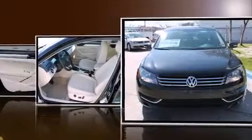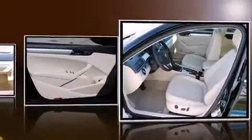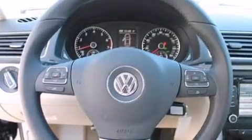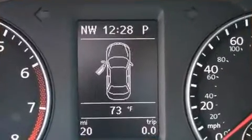Comfort and convenience were prioritized within, evidenced by amenities such as variably intermittent wipers, a trip computer, an automatic dimming rearview mirror, heated seats, and one-touch window functionality.